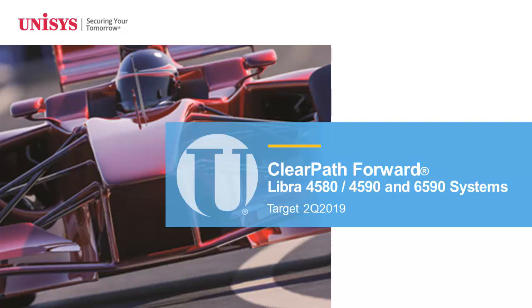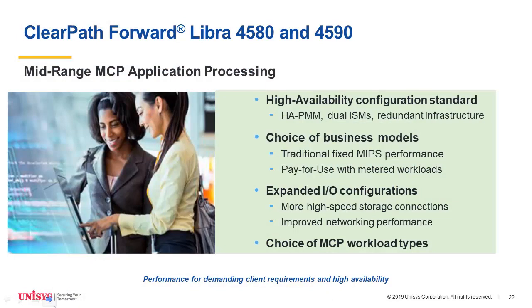We're coming out with a Libra 4580 and 4590, in conjunction with our gold product and follow-on software series products. Our target for these two systems is Q2 of this year. The Libra 4500 utilizes the same high-availability configurations as the Libra 8500 — highly available PMMs, dual ISMs, a completely redundant infrastructure. You have a choice of business models: traditional fixed MIPS and a pay-for-use metered workload. You'll have expanded IOs with more high-speed storage connections and improved networking performance, and your choice of MCP workloads — A-suite, B-suite, general purpose, and development workloads.